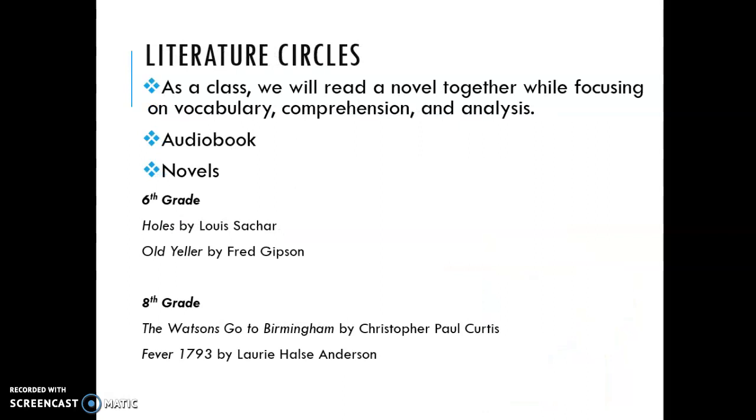Literature circles are completed as whole group. We will read a couple of novels a year per grade and focus on vocabulary, comprehension, and analysis of the characters and setting. We listen with an audiobook and follow along in our own books as well to support our comprehension. In sixth grade this year we will read Holes and Old Yeller, and in eighth grade we will read The Watsons Go to Birmingham and Fever 1793.